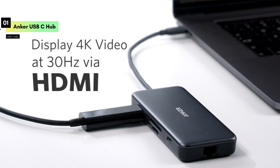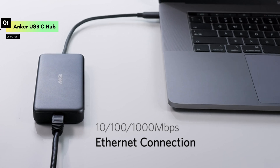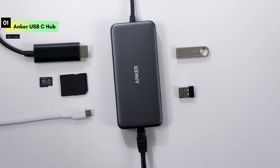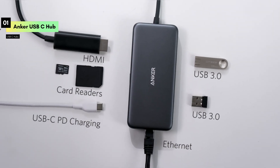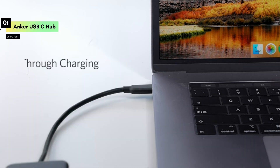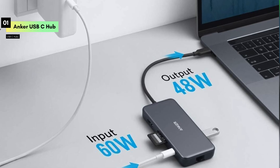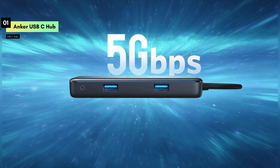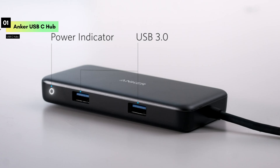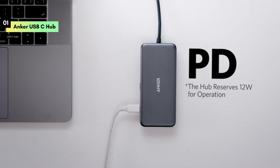The hub also includes a 1Gbps Ethernet port, ensuring a stable and fast wired internet connection, especially useful in areas with weak Wi-Fi signals. Additionally, it offers two USB 3.0 ports for high-speed data transfer and connecting peripherals like a mouse, keyboard, or external storage. For photographers and content creators, the built-in SD and microSD card readers are a huge plus, allowing you to quickly transfer files from your camera to your laptop. The Anker Power Expand 7-in-1 USB-C hub is an essential accessory for maximizing your laptop's connectivity, with versatile ports, sleek design, and robust performance.